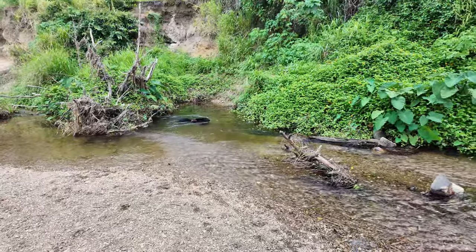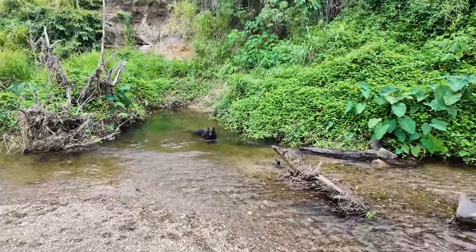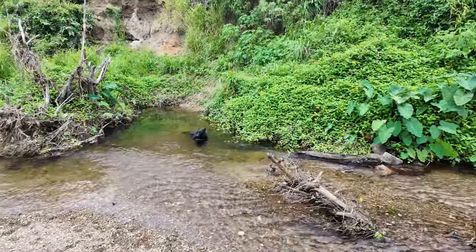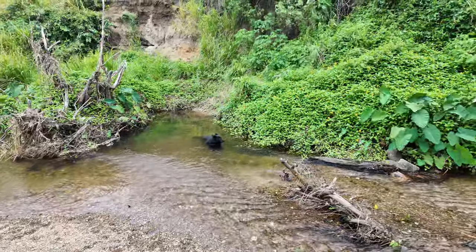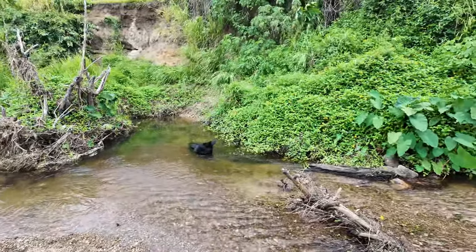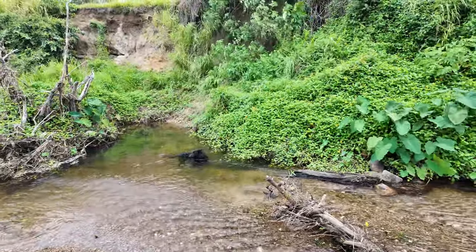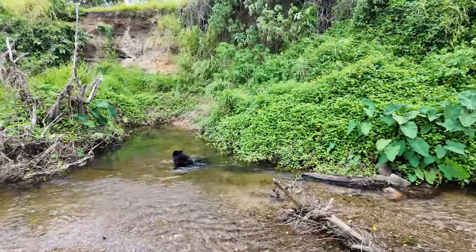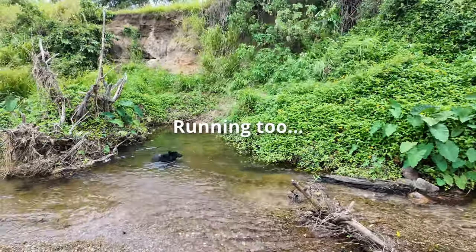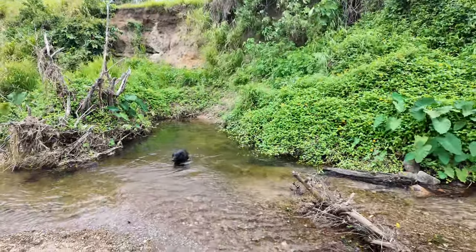One thing I see a lot of dog owners do is they don't let their dog sniff. Letting your dog sniff is going to tire the dog out much more than walking. You really can't tire a dog just by walking him all the time. You've got to let him interact with other dogs or people, or let them sniff. So I encourage him and let him sniff as long and as often as he likes, and I basically walk around that.